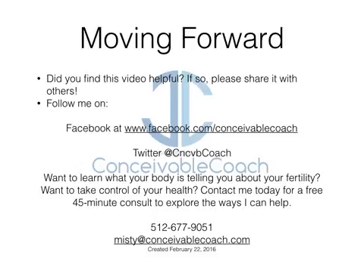I hope you found this video helpful. If you did, please share it with others — I always love to help people as much as I can, especially with their fertility journey. If you'd like other hints, tips, interesting fertility articles, and inspiring stories, you can follow me on Facebook and Twitter. If you've been following me for a while and you're ready to learn more about what your body is telling you regarding your fertility, please contact me — I'd love to do a free 45-minute consult to explore how I can help you reach your fertility goals and the goals of growing your family. Don't hesitate to reach out if you have any other questions. Until next time, don't stop dreaming — take care and have a great day!